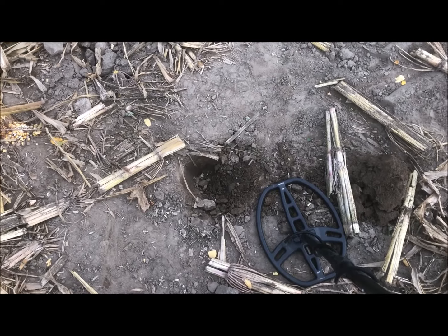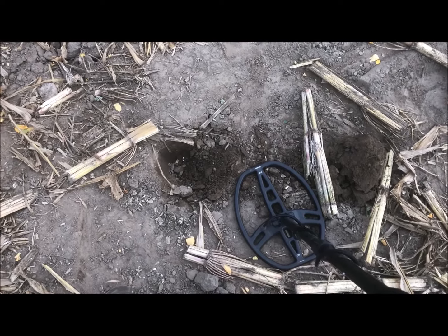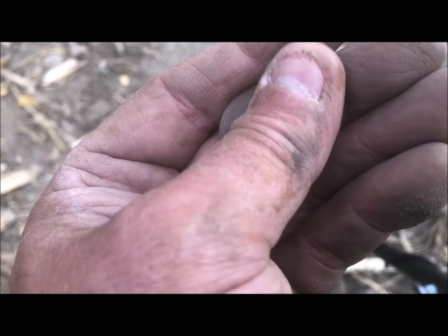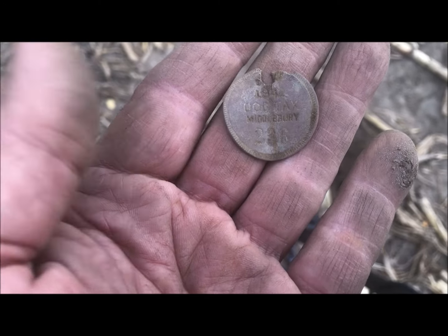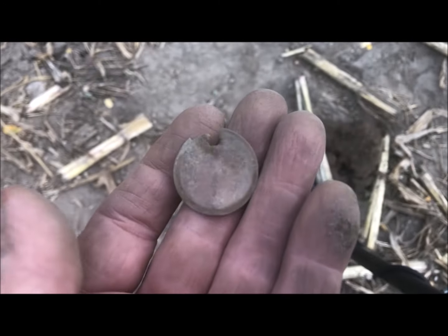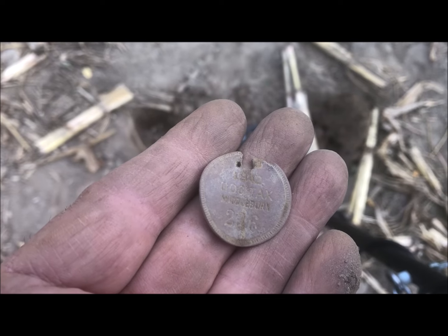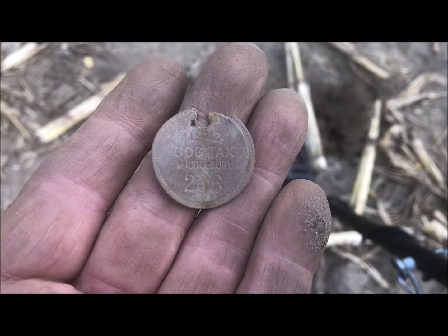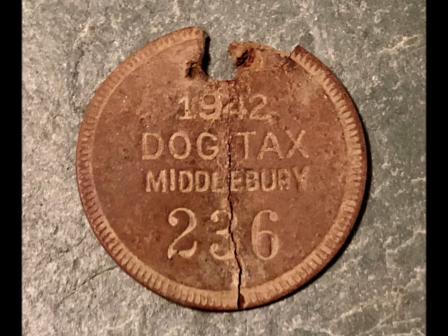Sometimes there are signals you're glad you dug even though they didn't sound good. I just got myself a 1942 dog tag. Amazing. I have a dog tag collection and I'll add this to it — sweet. 1942, Middlebury, Vermont. That's a good one.